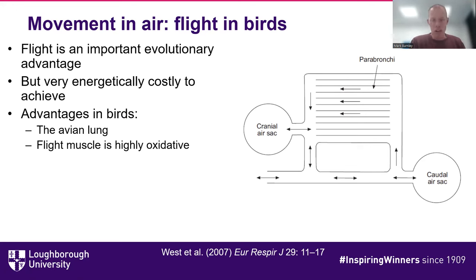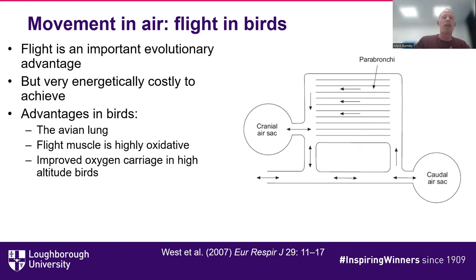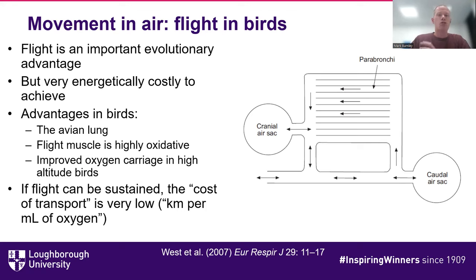The flight muscle of birds is highly oxidative, and in some birds — particularly high-altitude birds — there are mechanisms that increase oxygen-carrying capacity at altitude. Although the energetic costs of achieving flight are very high, in terms of cost per unit distance — kilometers per milliliter of oxygen, or miles per gallon — it's actually a very efficient way of getting around. That's why many migratory species of bird exist.